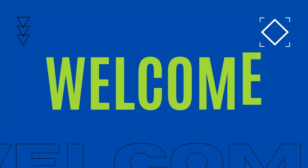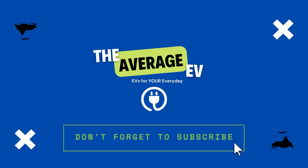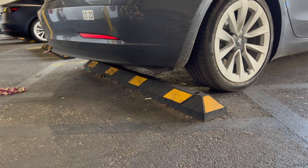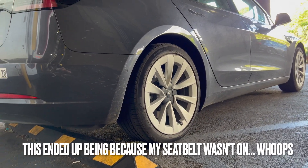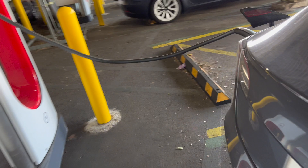My only issue with this is the bumper stops — whatever you want to call them, the spot indicators — they're a little too far away from the stall in my opinion. The car kept telling me not to go any further, so it took a couple of tries to get positioned correctly so the charger would reach. But we figured it out, we're plugged in, we're good to go.